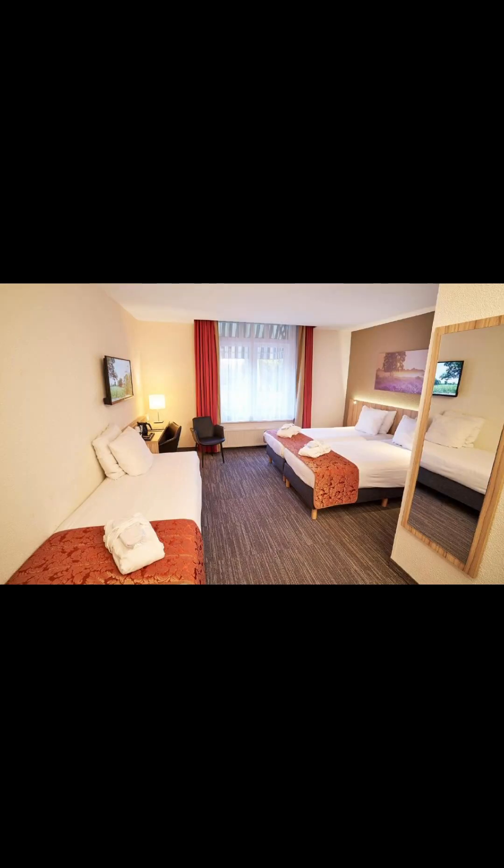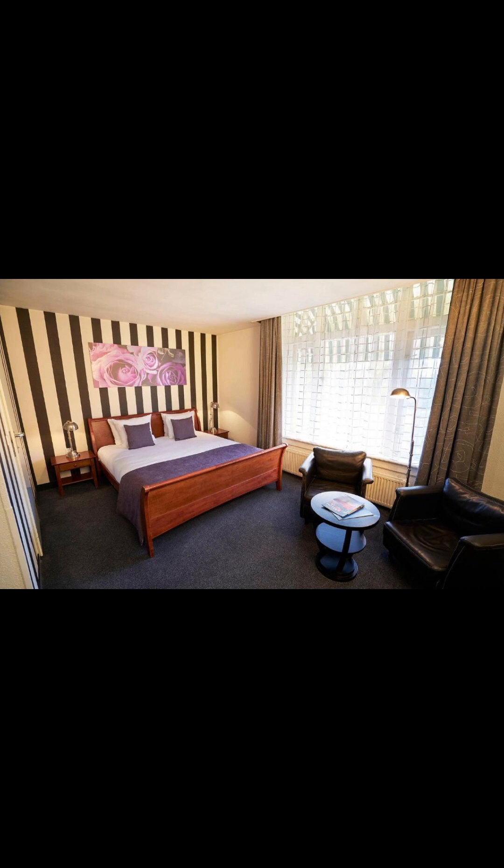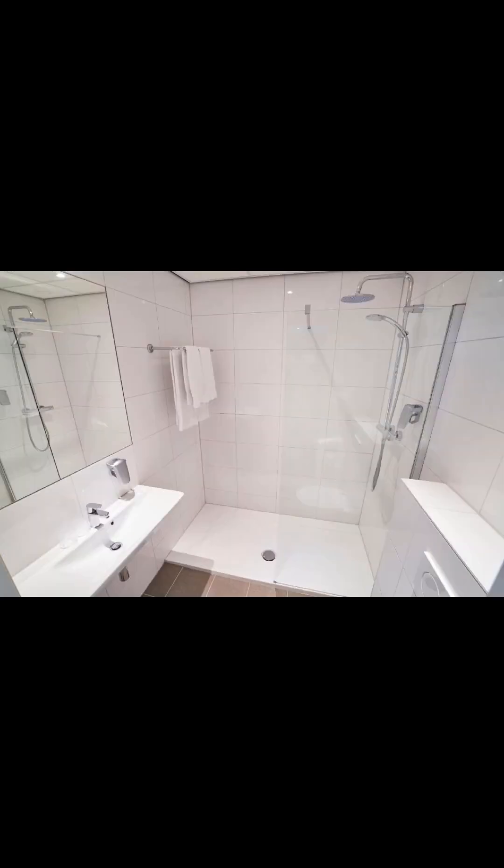Room types: comfort double room with two single beds, superior double and triple room. As for hotel surroundings, we have Geological Museum 3.8 kilometers away, Military Airspace Museum 13 kilometers away, Dome Tower 15 kilometers away, Train Station 350 meters away — a walking distance — and Schiphol Airport 28 kilometers away.